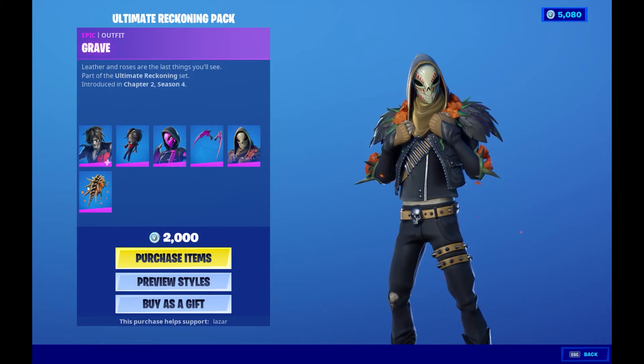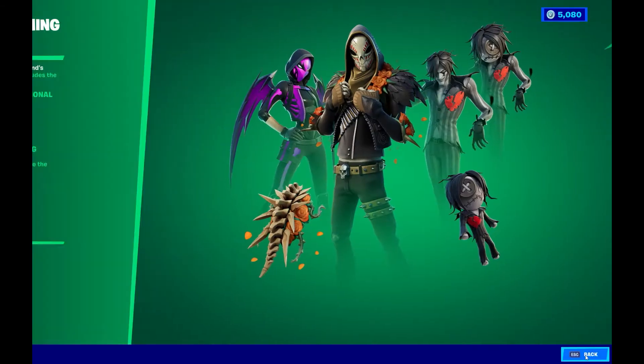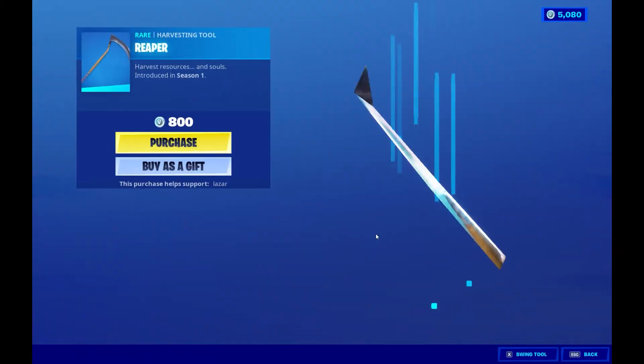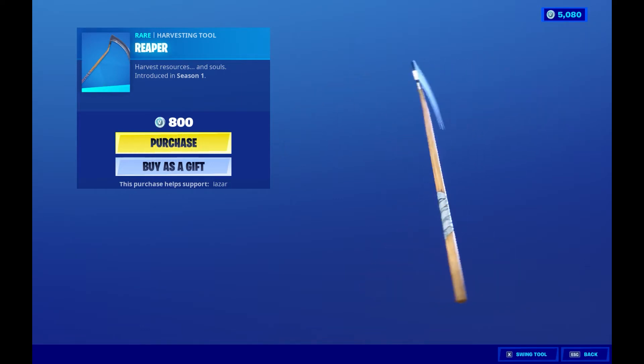I like hood skins, and we got the back bling. This is a very good deal. Oh my gosh, we got the Reaper pickaxe — came out in season one. This is a very cool pickaxe. I'm tempted to get it — very good.